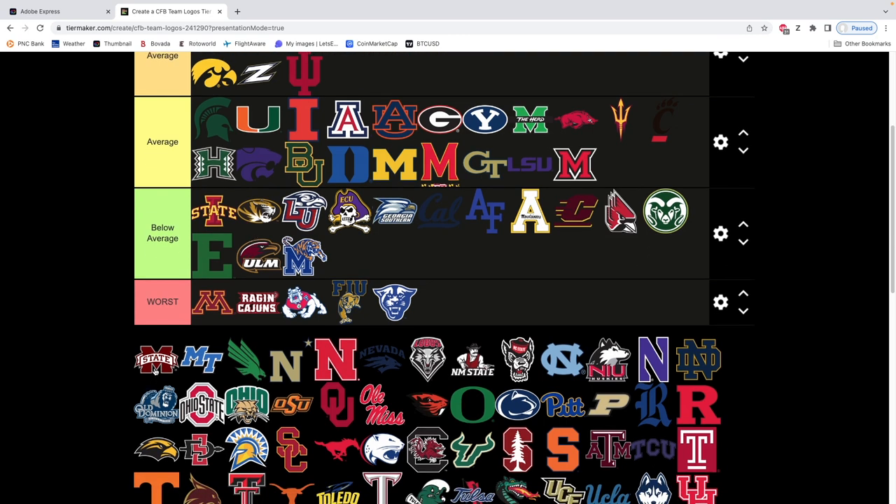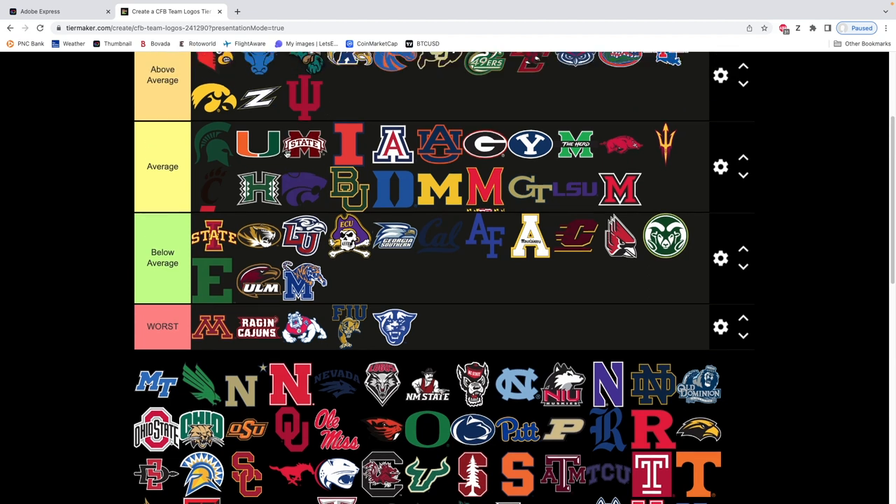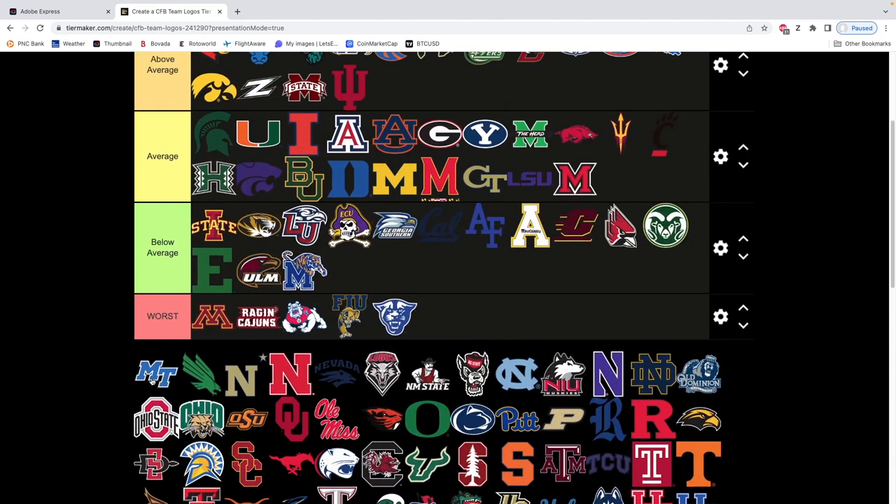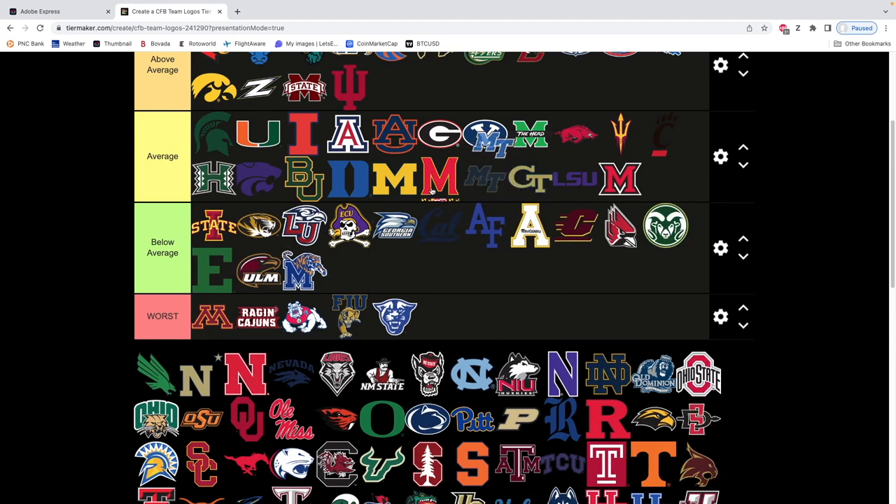Mississippi State — it's pretty clean. I like it. I'd say it's above average — it's a clean logo. Mississippi State does it well. Middle Tennessee — not horrible. Yeah, we'll just lump it in with all the other ones.